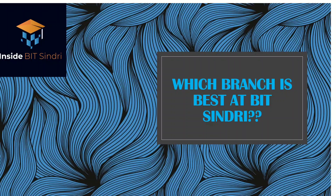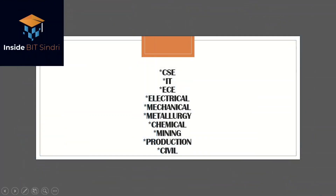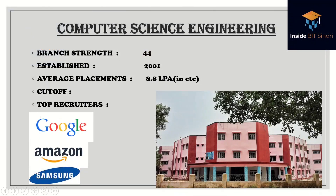So which branch is best at BIT Sindhri? There are 10 branches at the institute: CS, IT, ECE, Electrical, Mechanical, Metallurgy, Chemical, Mining, Production, and Civil. Let's go into detail, starting with Computer Science Engineering.